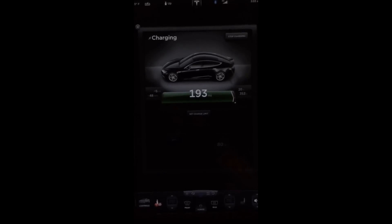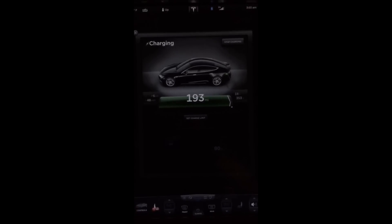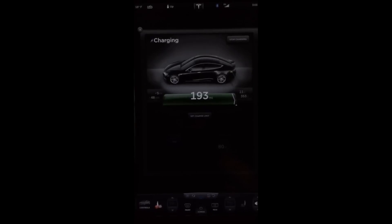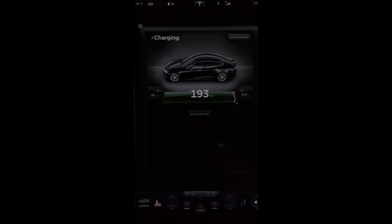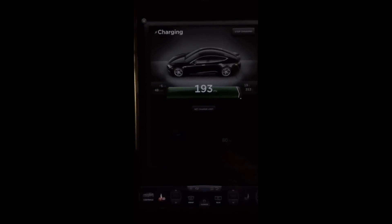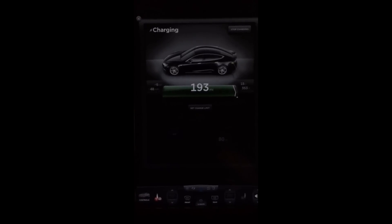I'm just going to recline the seat back and let the car do her business, because the next stop is Detroit — no supercharger there. Superchargers seem to balance the packs a little better than standard charging, and I only have standard charging there. If things are that much out of balance, I want to let her go now.